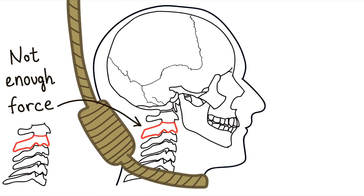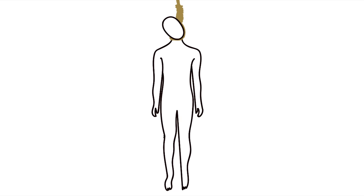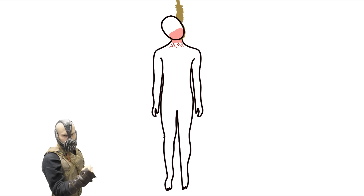The force from the drop wouldn't be strong enough to snap the vertebrae. However, it would be enough to crush, rupture, and tear arteries in your neck — specifically your carotid arteries, which supply blood to the brain. Tearing of blood vessels results in internal bleeding in the neck, and because the noose obstructs blood from draining downward, the face and neck would become engorged with fluid, so much that the eyes would bulge and the tongue would stick out of the mouth. This is why heads were often covered to hide the grotesque process. Though the individual would likely lose consciousness within seconds from blood loss, they're alive to feel the acute force and rupture of blood vessels from the drop, which would be extremely painful.